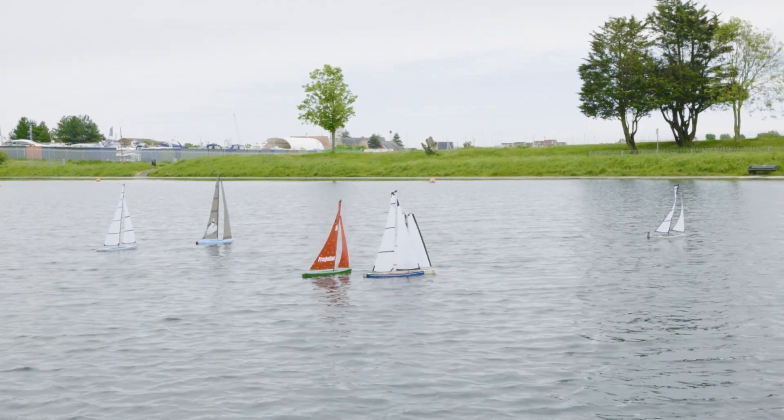Today is one of the biggest events of the course really — it's the final event of the year. It's a model yacht race and it's a tradition that has been going on for many years now.